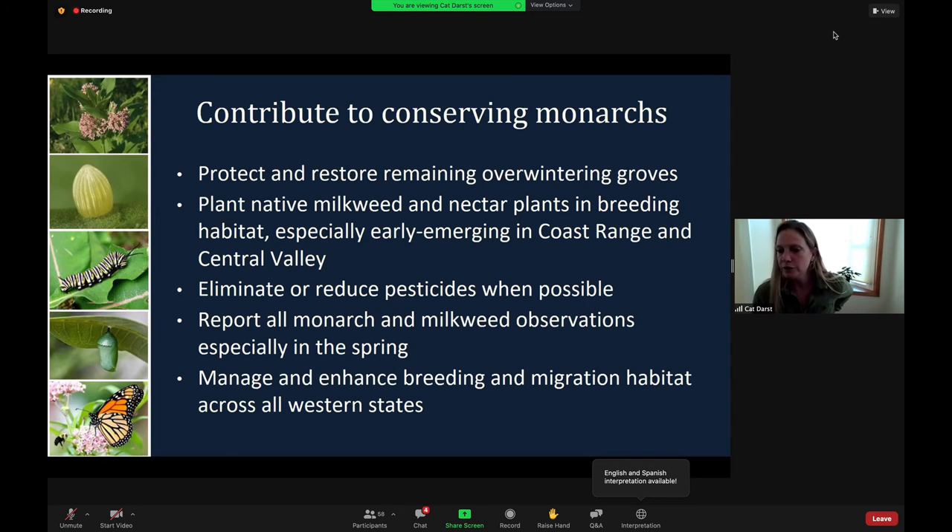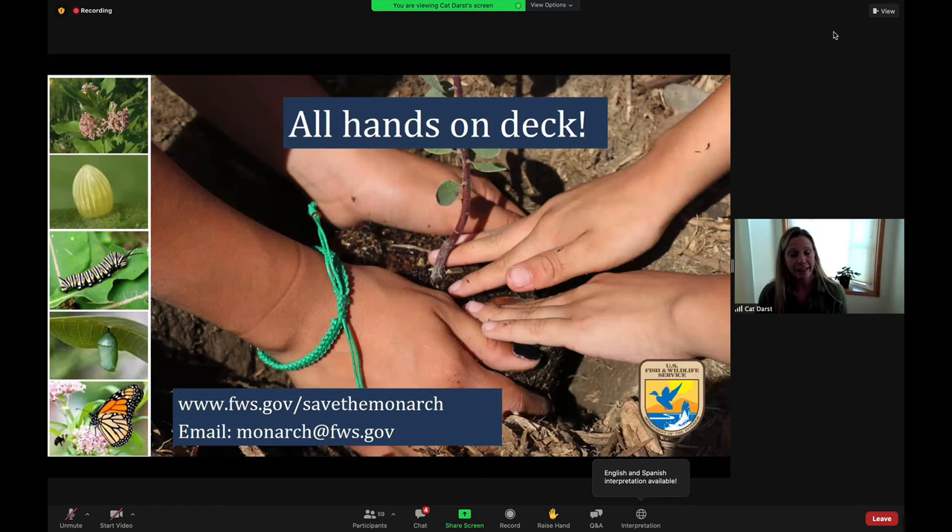Next, eliminate and reduce the use of pesticides, particularly insecticides when possible. Next, report all Monarch and milkweed observations — especially in the spring — to the Western Monarch Milkweed Mapper or the iNaturalist app. This helps us understand where Monarchs go when they depart the overwintering grounds. And finally, manage and enhance breeding and migration habitat across the western states. Thanks so much for having me. The U.S. Fish and Wildlife Service continues to take an all-hands-on-deck, collaborative approach to Monarch conservation, and I'm happy to take any questions.